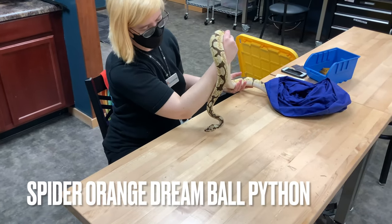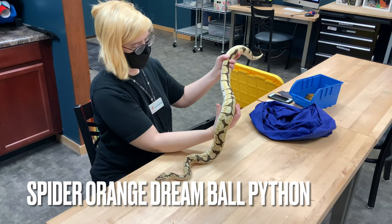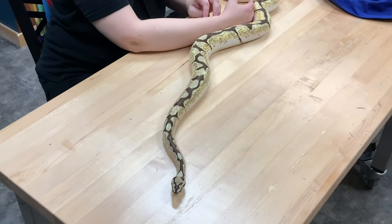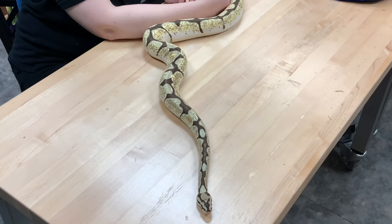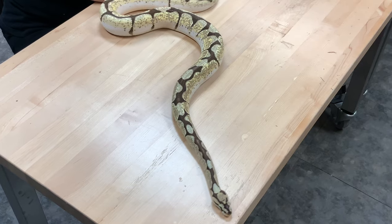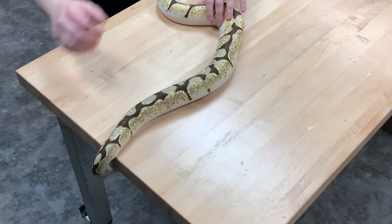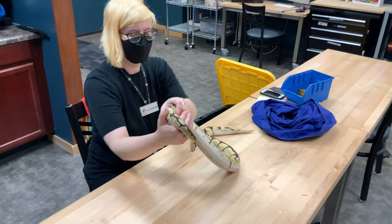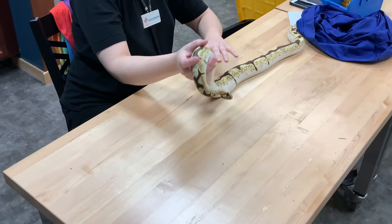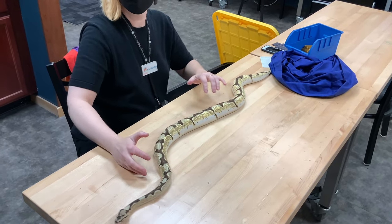He is a spider orange dream. The spider pattern is this pattern all along his back, and you can kind of see he has some yellow here along his sides — that is the color from the orange dream gene. He has always been a very explorative snake. Males are smaller than females in ball pythons, like most snakes, and the spider is a very popular pattern that's been around for a long time.